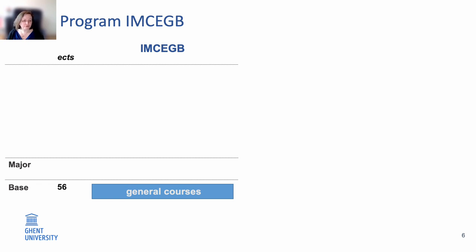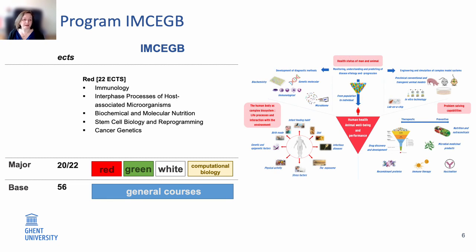Next to these general courses, you can specialize yourself in one of four different majors. Depending on which major you take, you will gain 20 to 22 credits. The first major is red biotech or the biomedical biotech major, in which you get classes focusing on human health and animal well-being and performance. These include immunology, host-microorganism interface processes, the biochemical and molecular aspects of nutrition, stem cell biology and reprogramming, and cancer genetics.